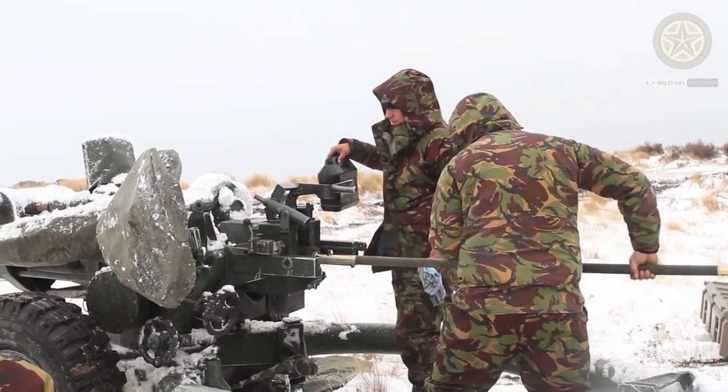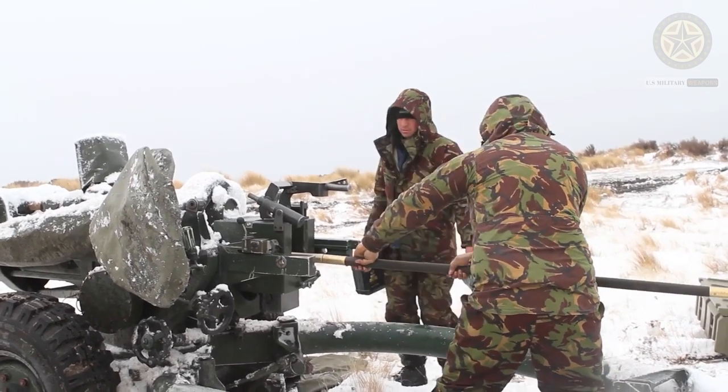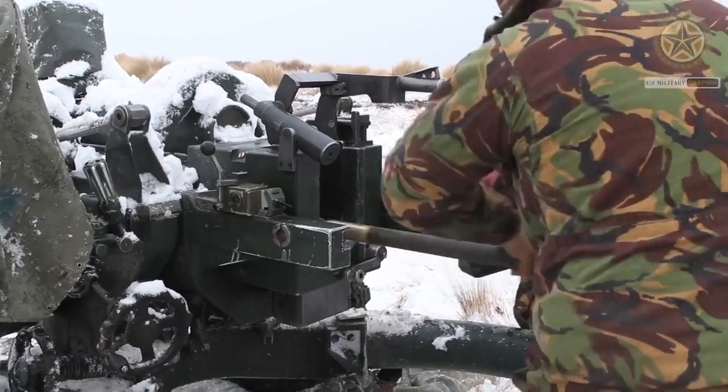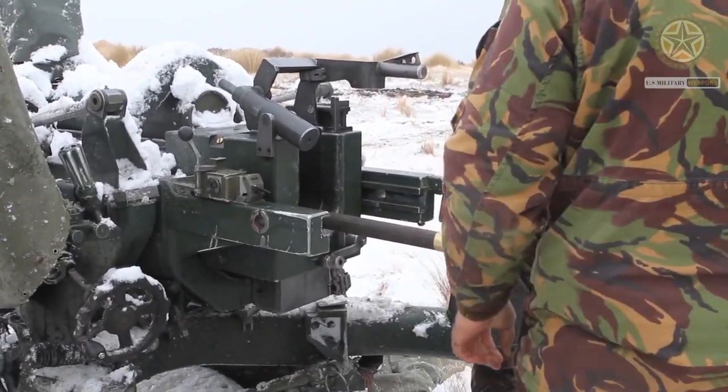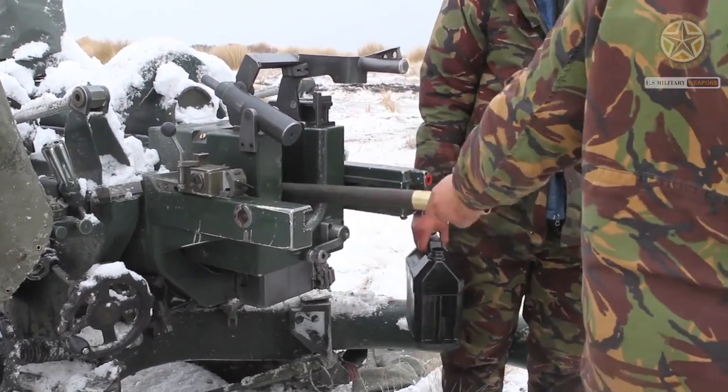The U.S.-built version is known as the M-119. It was produced in large numbers for the U.S. Army. The United Kingdom used these howitzers until its stocks of ammunition lasted. The L-119 was completely retired from British service in 2005.